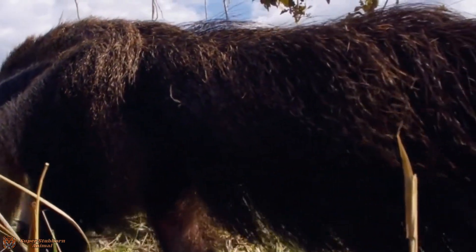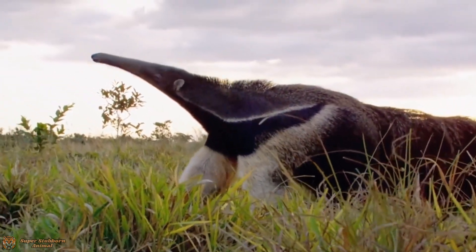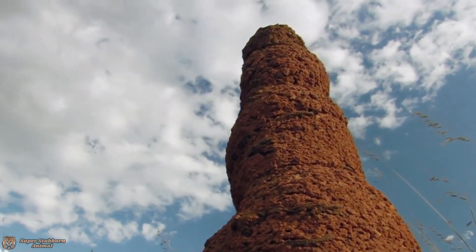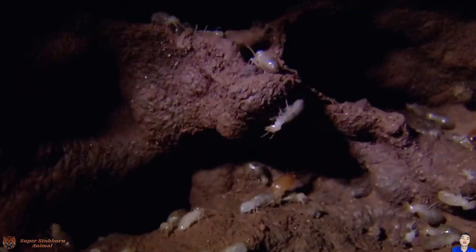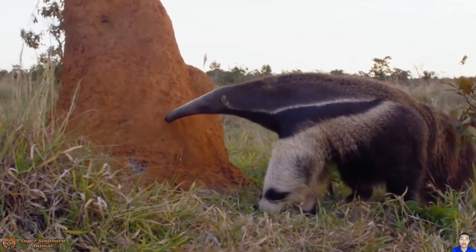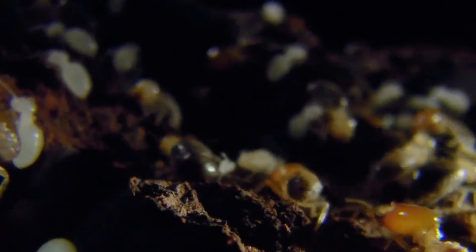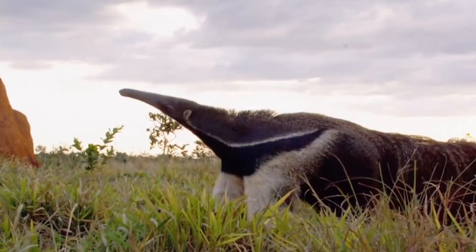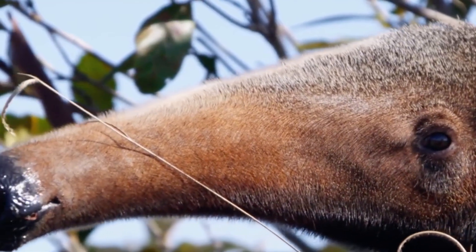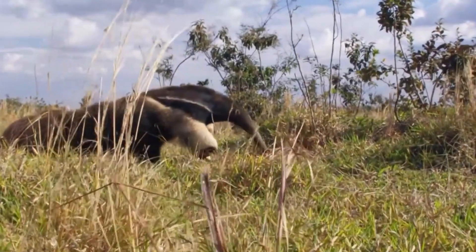So next time you hear about the giant anteater, remember it's more than just a quirky animal with a funny nose. It's a specialized, efficient insectivore that plays a crucial role in the Amazon rainforest. Its adaptations — from its keen sense of smell to its impressive claws and whip-like tongue — make it one of nature's most fascinating specialists. If you enjoyed learning about the giant anteater, don't forget to like this video, subscribe to Super Stubborn Animal, and hit the bell icon so you never miss a wild adventure. Thanks for watching, and until next time, stay curious and stay stubborn.